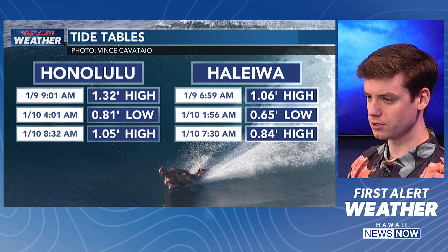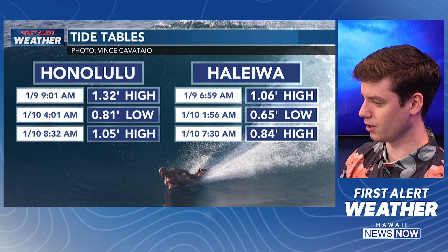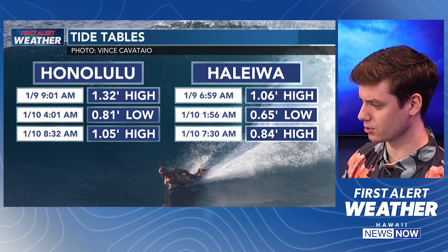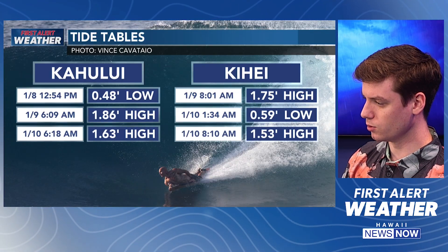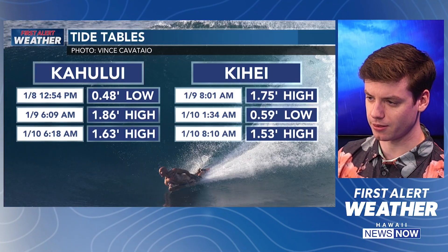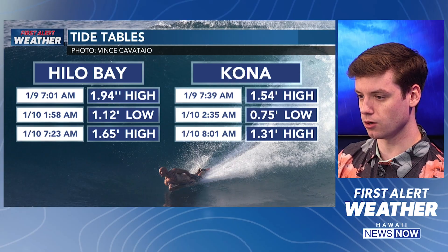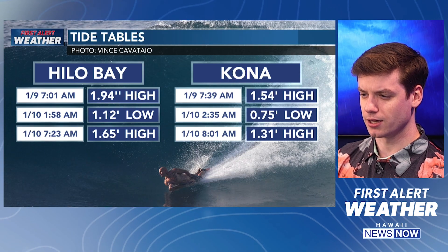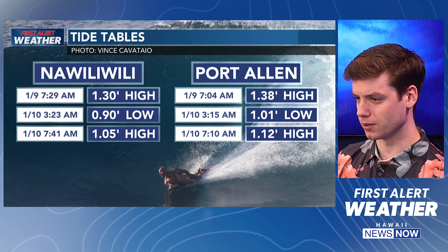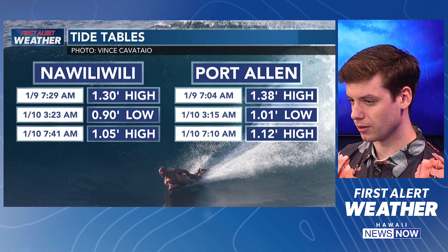Here's your tide tables — a quick look at Oahu harbors in Honolulu Harbor. High tide is happening tomorrow around 9 to 1 a.m. Moving down to Maui, on January 9th tomorrow, high tide over in Kahului Harbor at 6:09 in the morning. Hilo high tide tomorrow around 7:01 a.m. And then moving back over to Kauai — high tide in Na'wiliwili is going to be around 7:29 a.m. tomorrow.